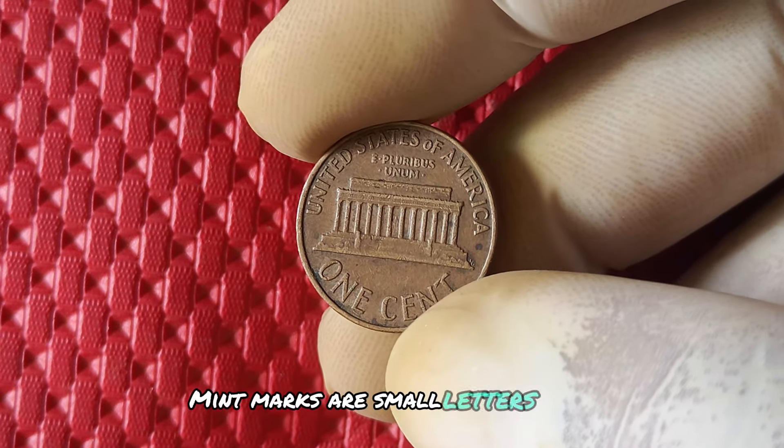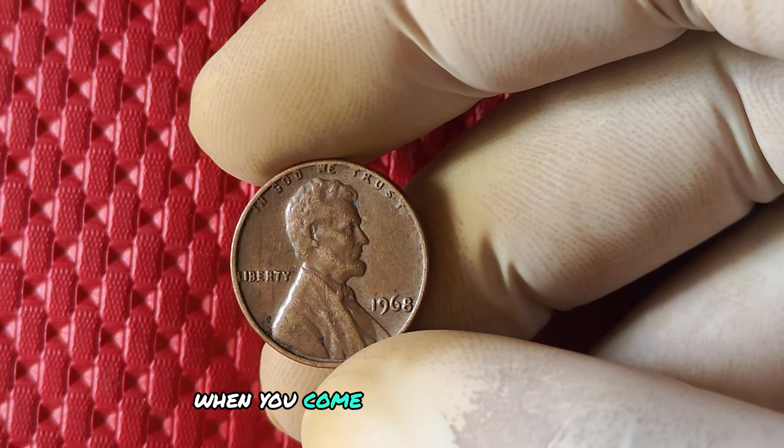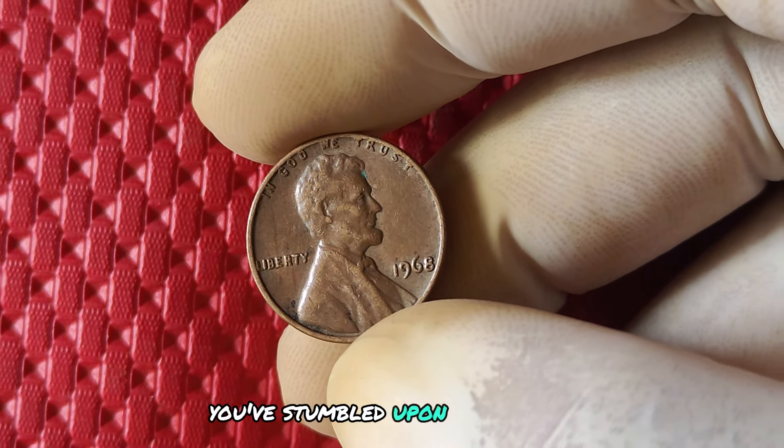Mint marks are small letters that indicate which U.S. Mint facility produced the coin. So when you come across a 1968 penny without a mint mark, you've stumbled upon a rare find.